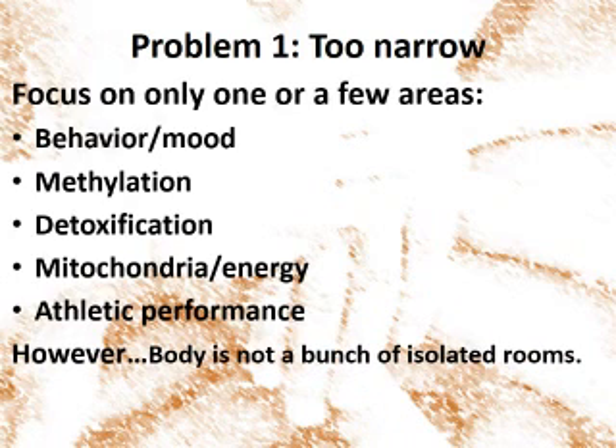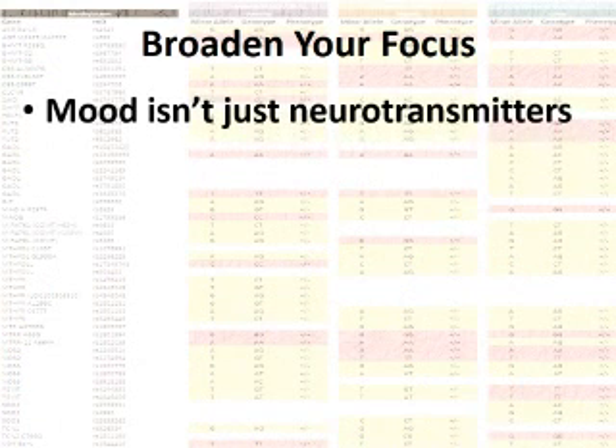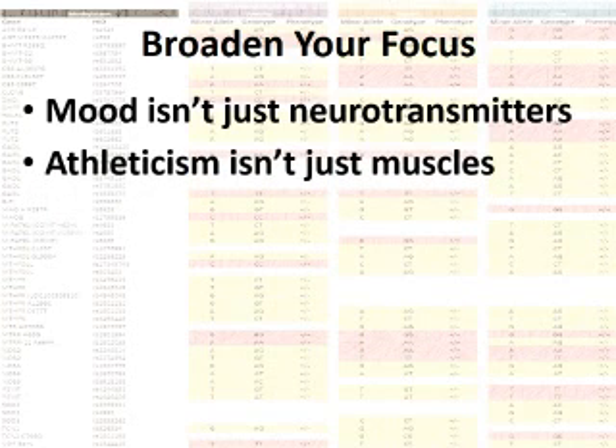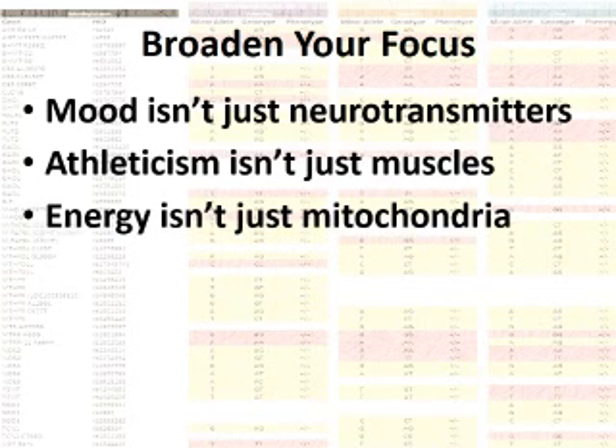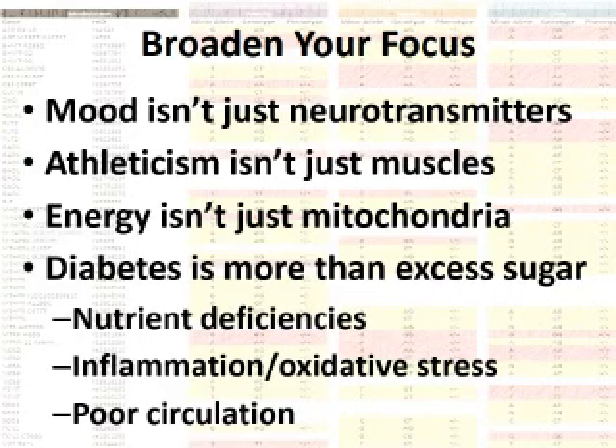But the reality is that genetics is much more complicated than this. We are not individual isolated little boxes that don't interact with each other — we're an integrated network of interconnections. A person's mood is influenced by neurotransmitters, but also by hormones, by environmental toxin levels, and by their overall energy. Athletic ability involves muscles, yes, but also concentration, joint health, and overall energy. All chronic diseases involve multiple genes, multiple enzymes, and body systems.